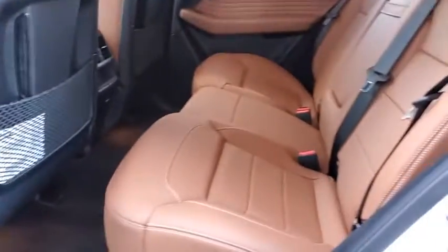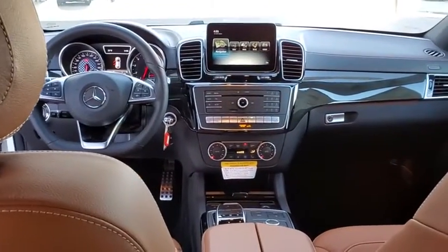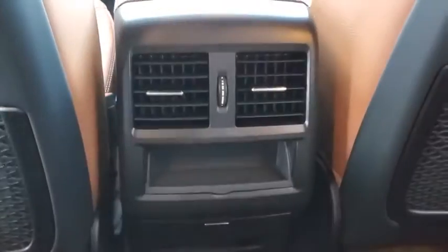Here are some of this vehicle's great options: backup camera, keyless entry, power passenger seat, traction control, stability control, steering wheel audio controls, remote engine start, navigation system, power liftgate, and anti-lock braking system.